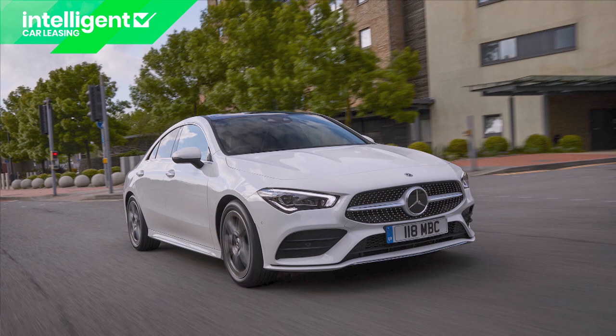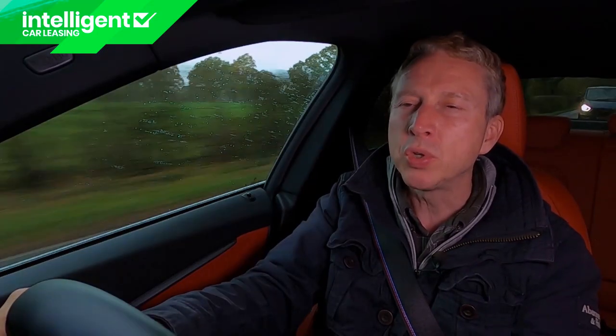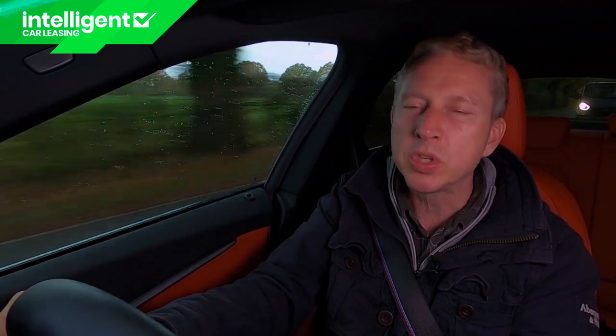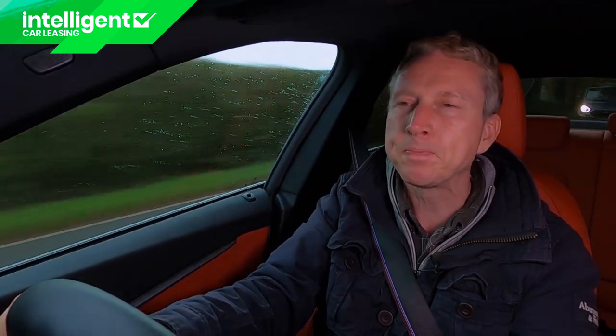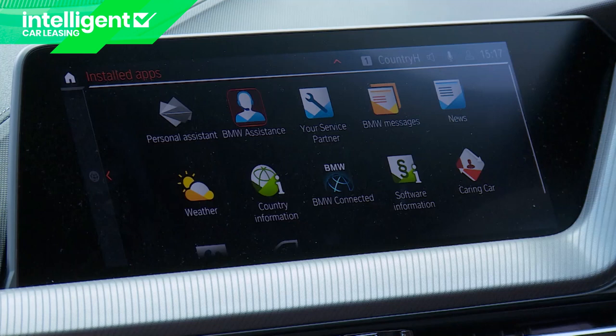On residual values, independent experts reckon that a 2 Series Grand Coupe will hold on to 53% of its original value after the industry-standard three-year, 36,000-mile ownership period. That compares well with a rival Mercedes CLA, which achieves 51%, and is much better than you'd get from an equivalently engineered 1 Series hatch, which holds on to only between 44% and 52%. Bear in mind that if you load the car up with expensive extras you're unlikely to get that money back at resale time — though an exception might be the Live Cockpit Professional media package with its digital dash, larger infotainment screen and extra connectivity.